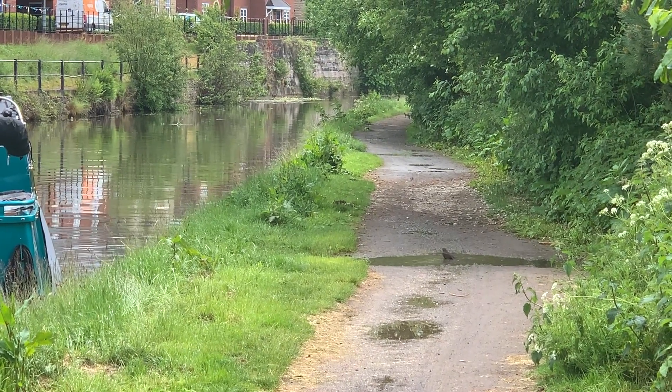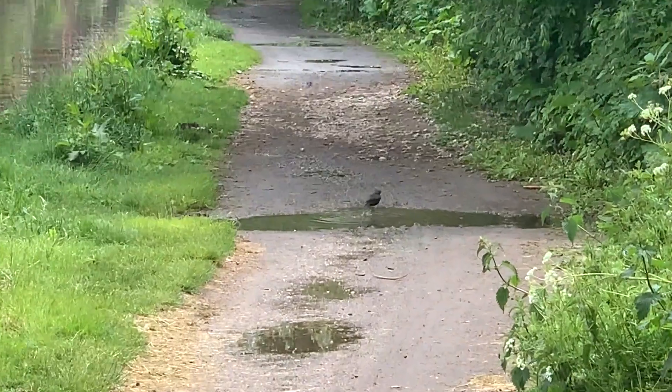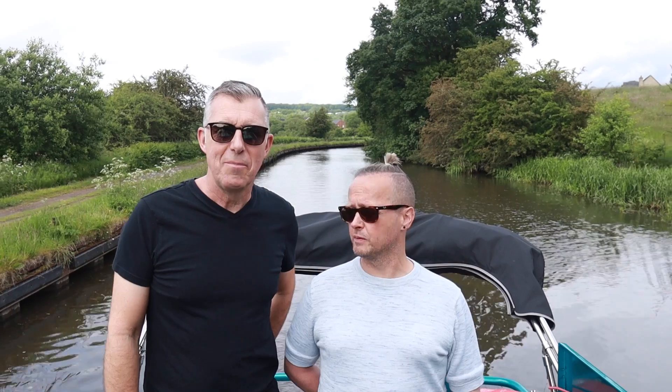Oh, look at the blackbird taking a bath! It's afternoon - I nearly said good morning. To be fair, it's been throwing it down, so we've been putting it off.